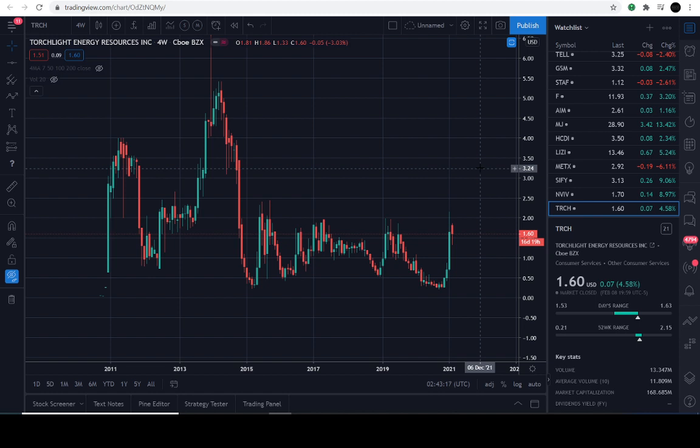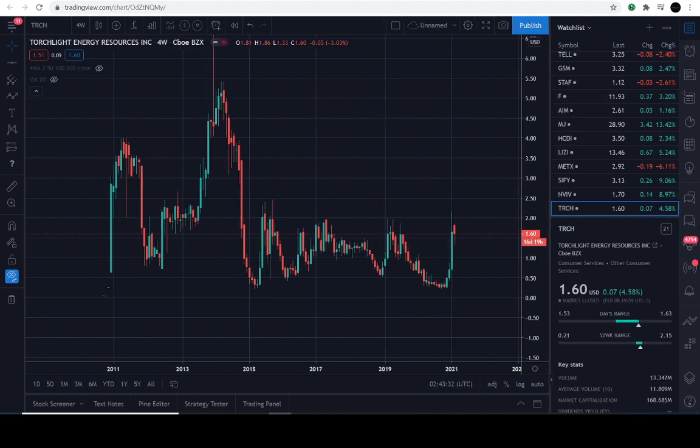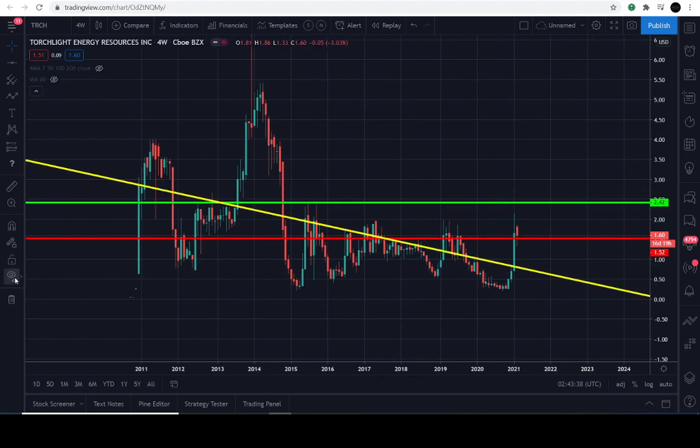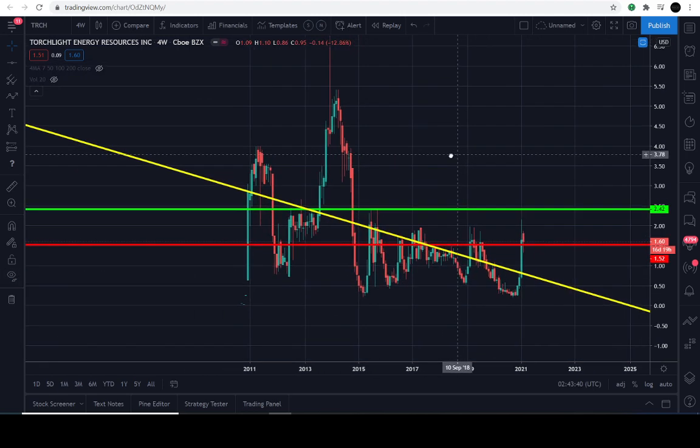All right. So today's February the 9th, 2021, and the previous close of this stock is going to be $1.60. It's up approximately 4.5% for the day. A little over the top there, but we'll get through this. So it looks like our infamous lines — I'm going to go ahead and pull it up here. Really simple, actually.